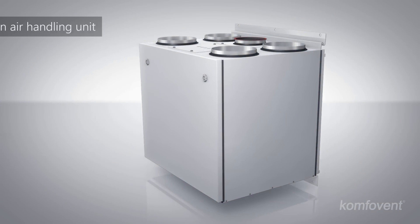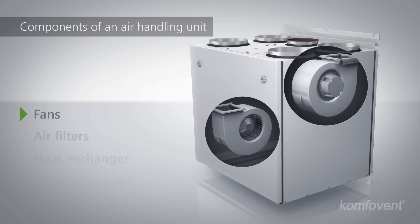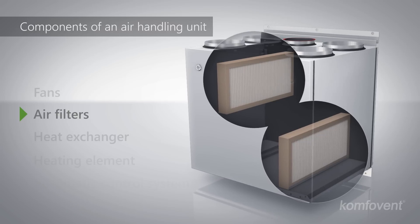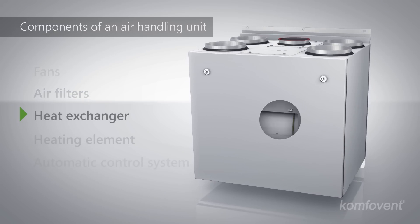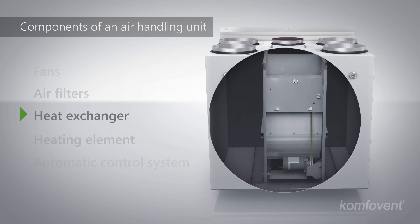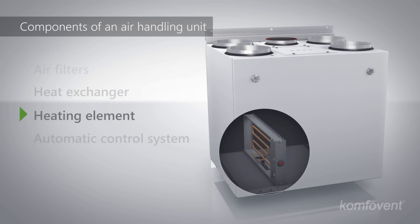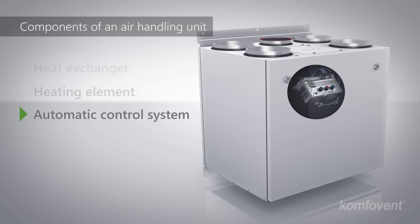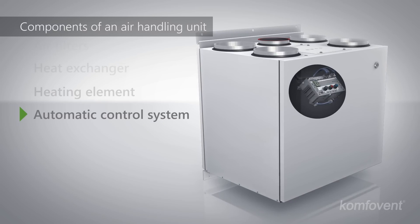The main components of an air handling unit are fans that supply and exhaust air. Filters clean pollutants from the air and create a healthier environment. An energy-efficient heat exchanger supplies heat from the exhaust air to the fresh supply air. An additional air heating element helps to achieve a high comfort level. Automatic control of the ventilation equipment saves energy and ensures comfortable living conditions.